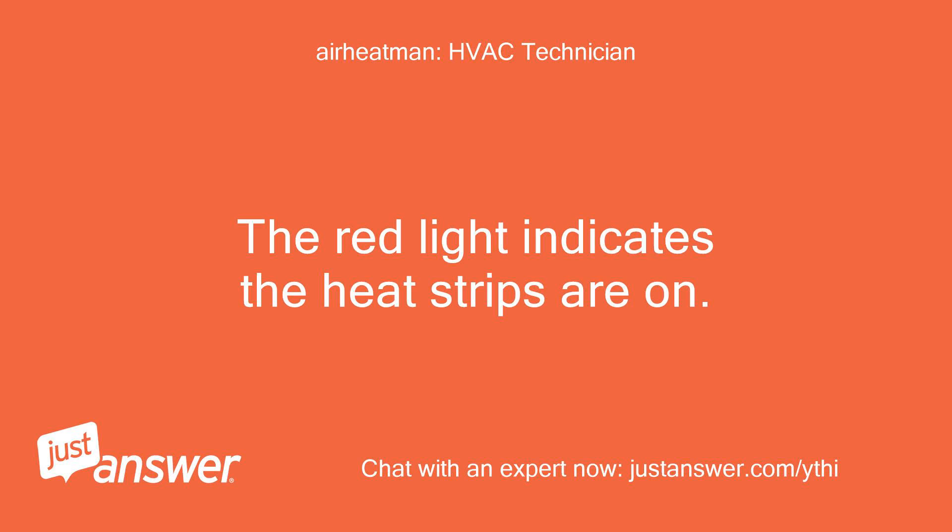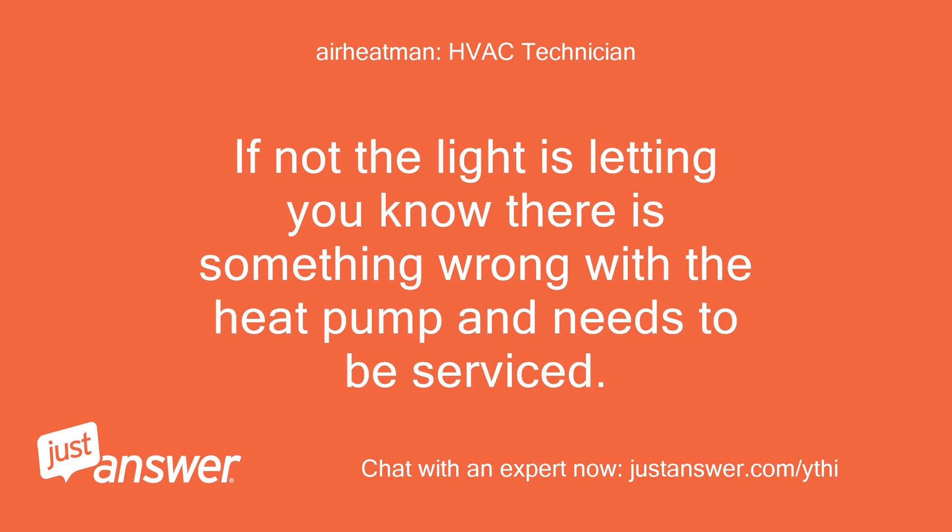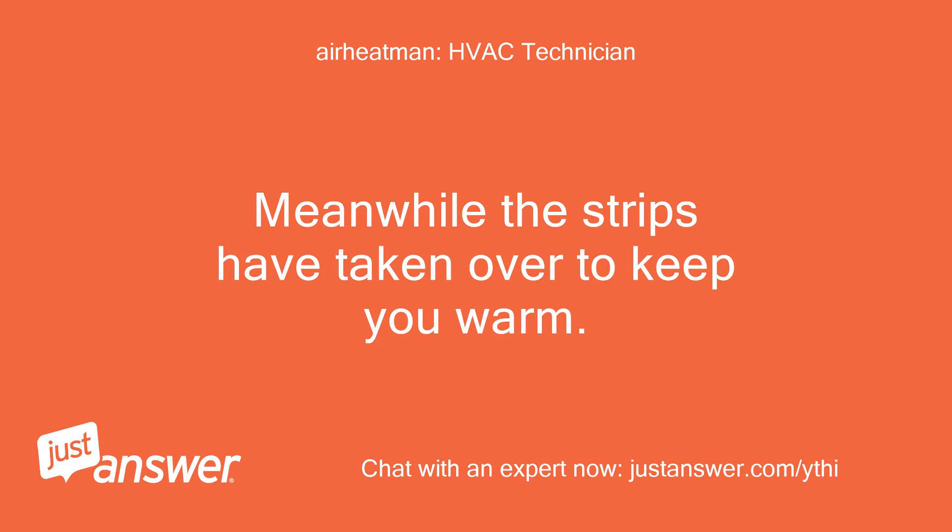The red light indicates the heat strips are on. Do you currently have the thermostat calling for emergency heat? If not, the light is letting you know there is something wrong with the heat pump and it needs to be serviced. Meanwhile, the strips have taken over to keep you warm.